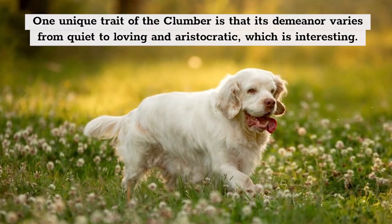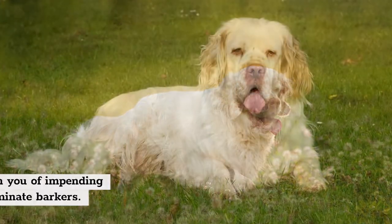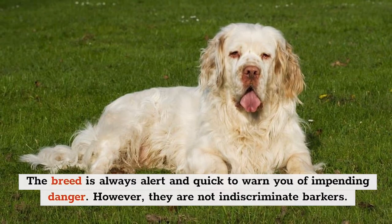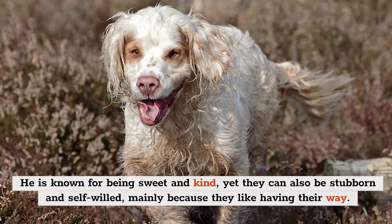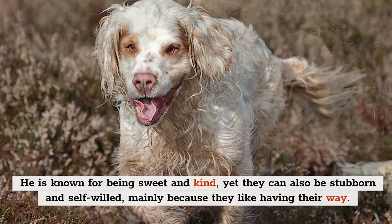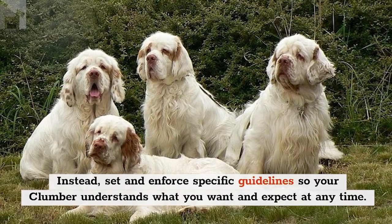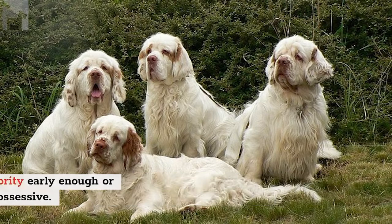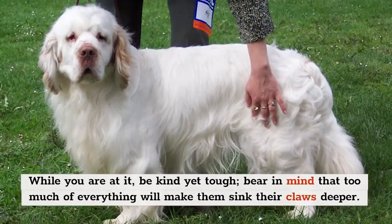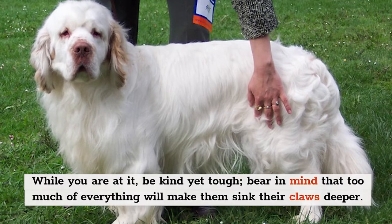One unique trait of the Clumber is that its demeanor varies from quiet to loving and aristocratic. The breed is always alert and quick to warn you of impending danger; however, they are not indiscriminate barkers. Known for being sweet and kind, they can also be stubborn and self-willed, mainly because they like having their way. Set and enforce specific guidelines so your Clumber understands what you want and expect. Establish your authority early enough, or else they might become possessive — be kind, yet tough.